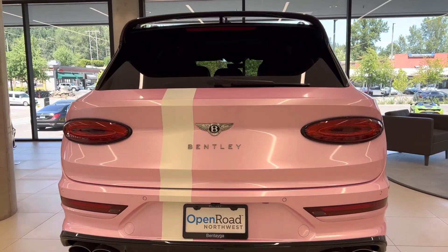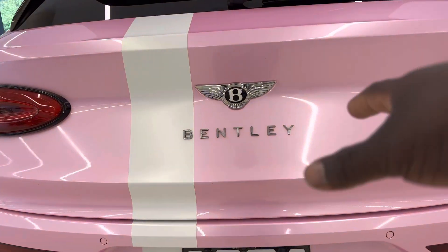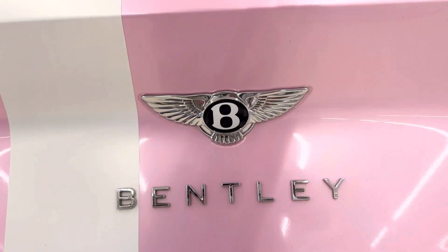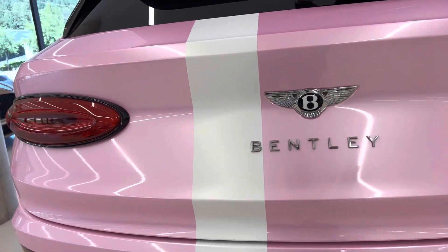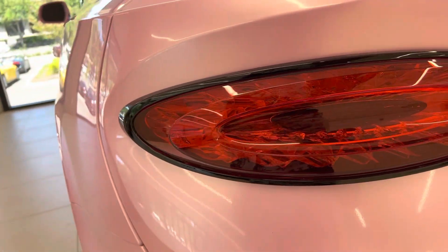When you come to the rear you have massive quad exhaust and Bentley boldly written in the middle of the rear. Here you have the Bentley badge and to the side you have LED taillights which look really good.